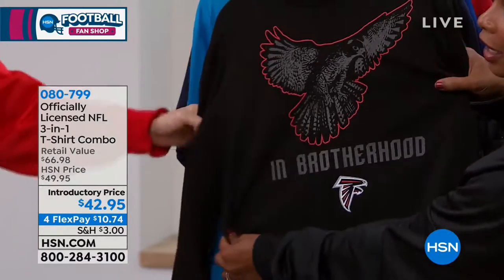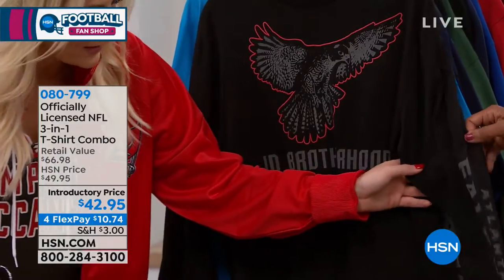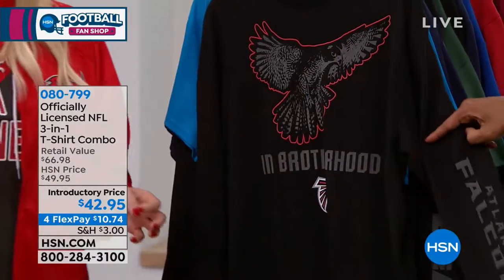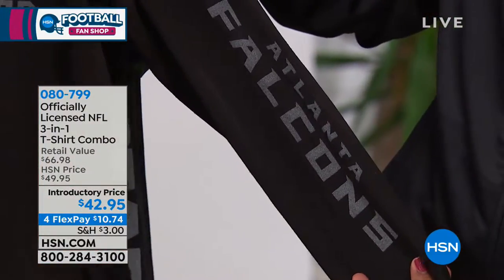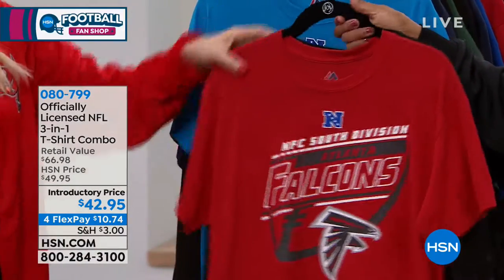Atlanta's is 'the brotherhood.' Look at that — it's awesome. And again, that word mark down the left sleeve. So you have the tee you can wear, you have the long-sleeved tee you can wear, and then you wear them both together — you layer them together.